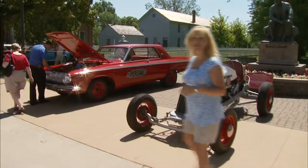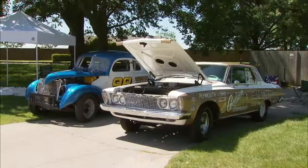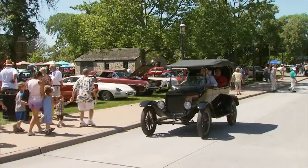Look, they've got race cars too. So Jim, Greenfield Village Motor Muster — tell me about the event. Well, this is actually the sister show to the old car festival which you've been doing here for over 60 years. And this show features cars from 1933 to 1976.